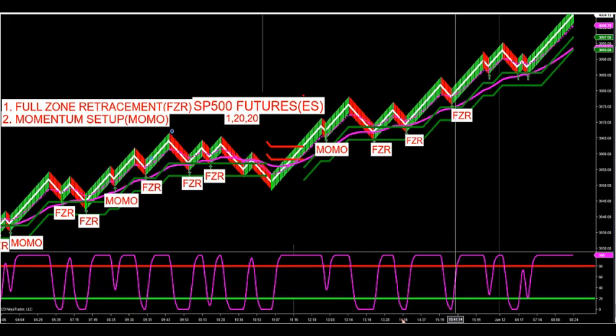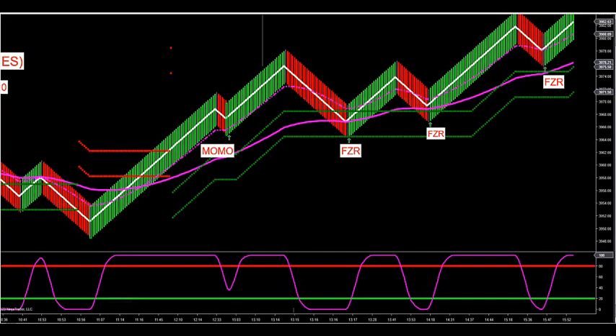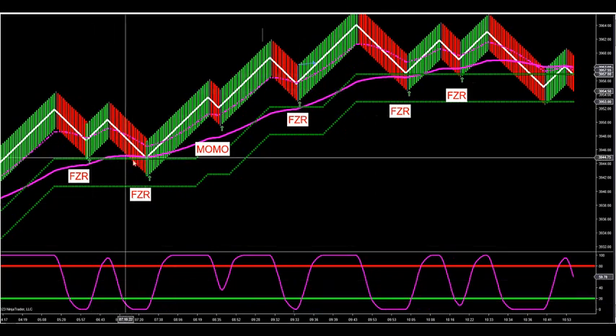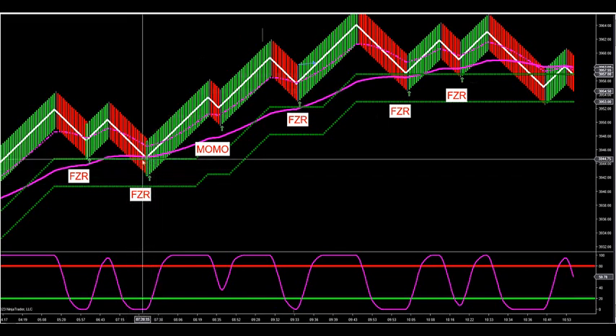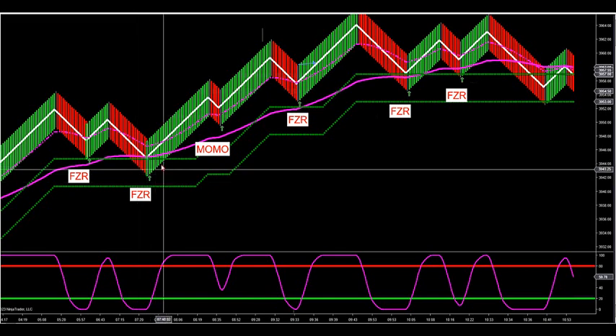We had nine FZR trades yesterday. For FZR trades, as I recapped in yesterday's video, this is what you want to see: come down into the zone or at the zone. These zones come up automatically on all futures, stocks, currency, and crypto markets.